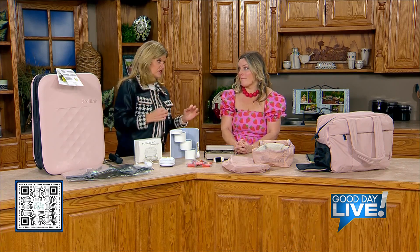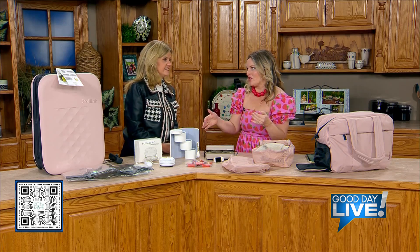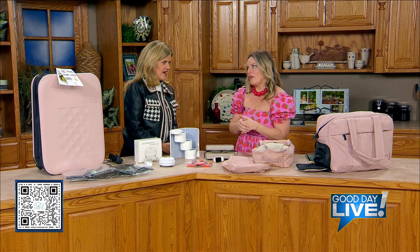A lot of folks are thinking spring break travel right now. She's brought along some pretty cool stuff, some things that are going to excite a lot of travelers out there. We're seeing so many new trends with luggage and travel accessories in general, so she brought a few of our favorites.